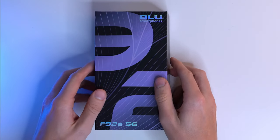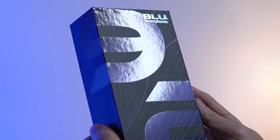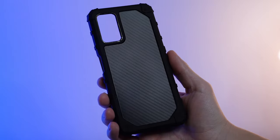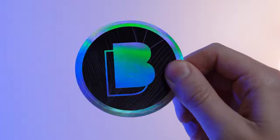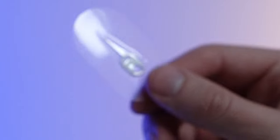And best of all, in true Blue fashion, this device comes with everything you need in one box. All included is the device itself, a hefty screen protector, rugged case, quick guide, sticker, charger, USB-C charging cable, headphones, and SIM key.